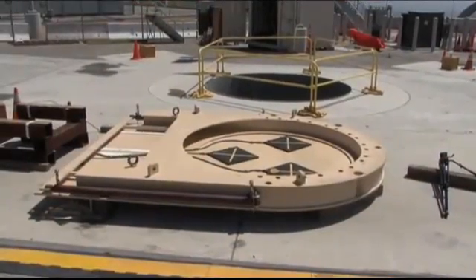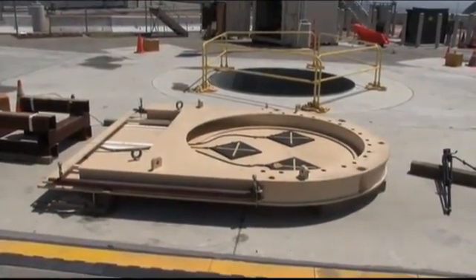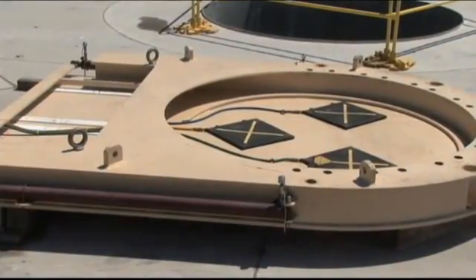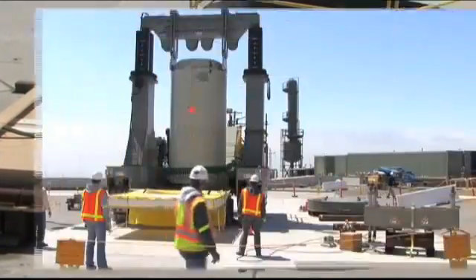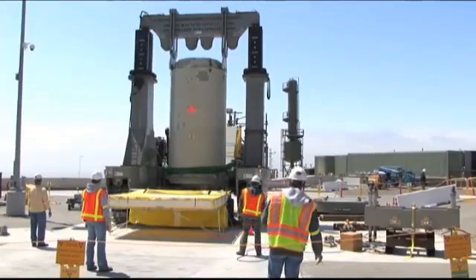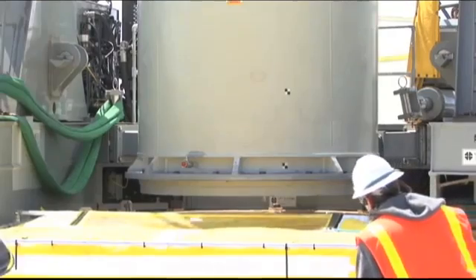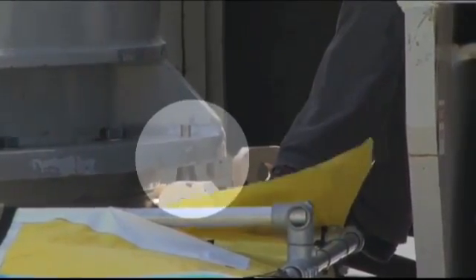A mating device is attached to the top of the overpack container to aid in the lowering of the used fuel canister from the transport canister. Now, carrying the used fuel, the transporter places the canisters on the mating device over the overpack container with the aid of positioning pins.